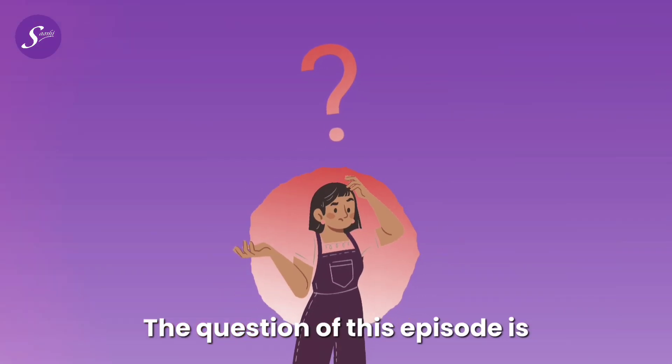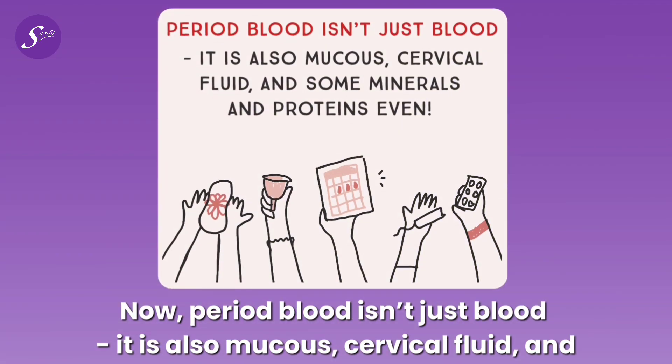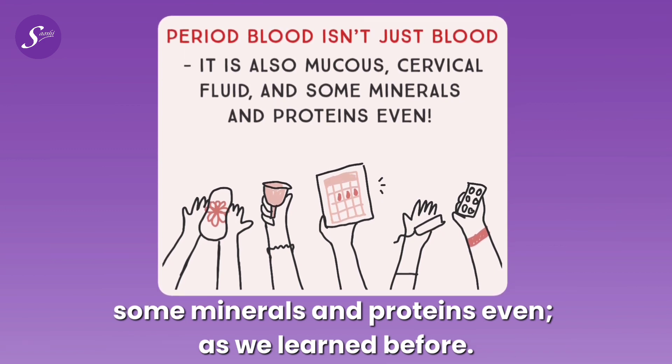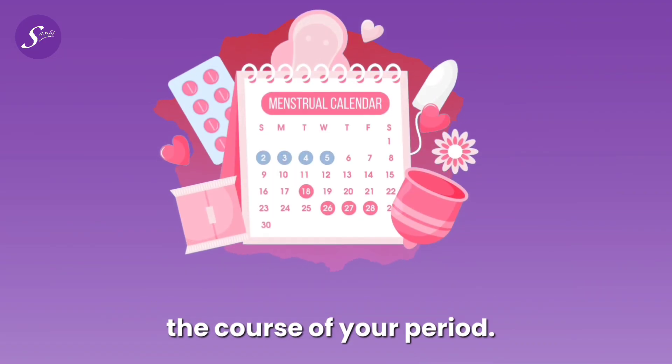The question of this episode is: why does the color of menstrual blood differ sometimes? Period blood isn't just blood — it's also mucus, cervical fluid, and some minerals and proteins. So it's normal that the color of your menstrual fluid changes over the course of your period.